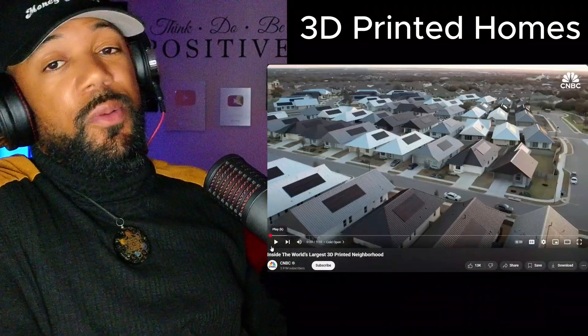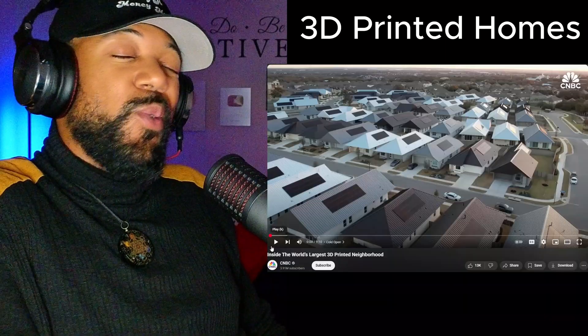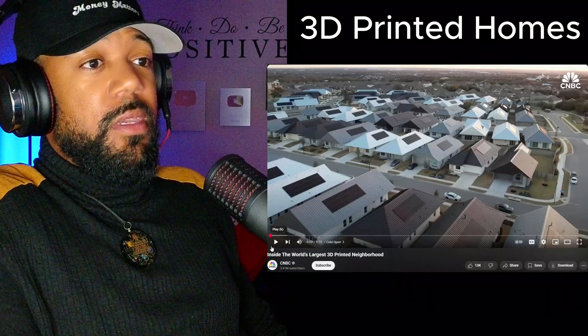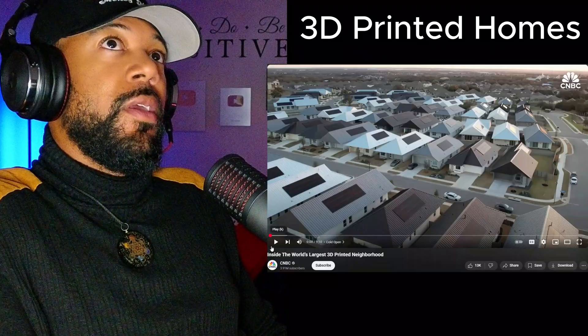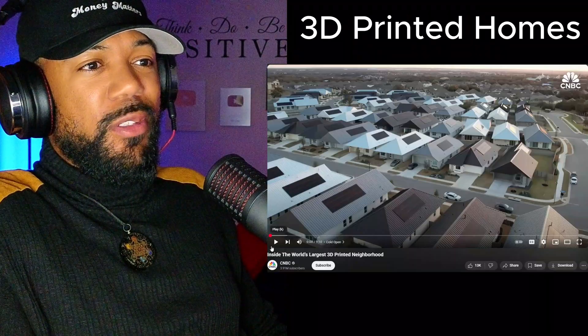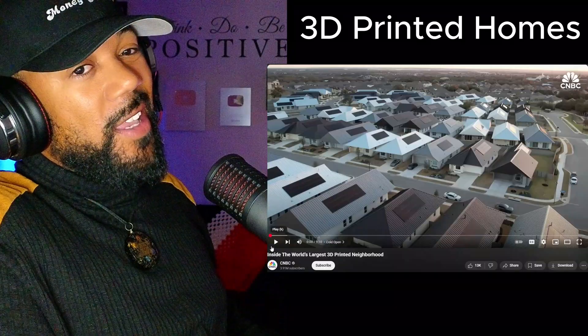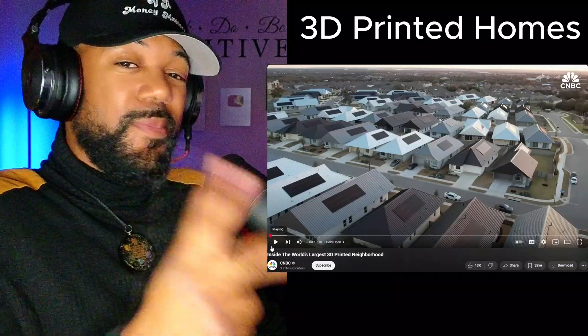So, 3D printed homes — what are your thoughts? They are something new right now. They just said they're not making a profit on it, but it's interesting. Very interesting. I appreciate y'all checking me out. I'll see you guys in the next one.